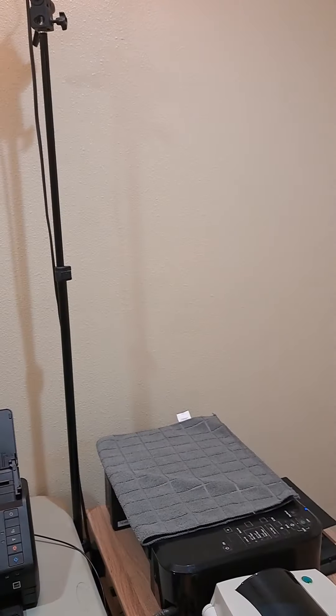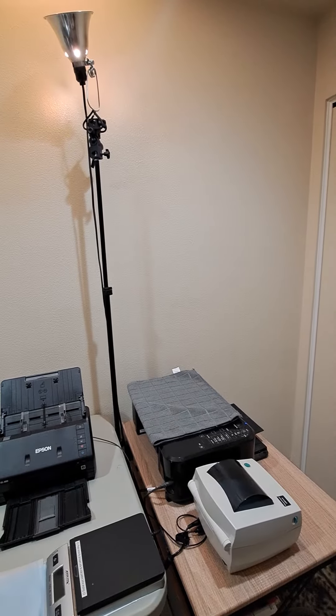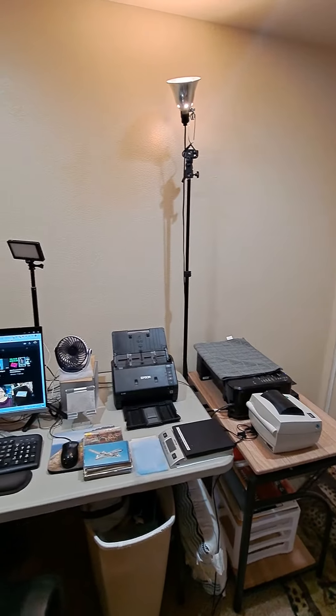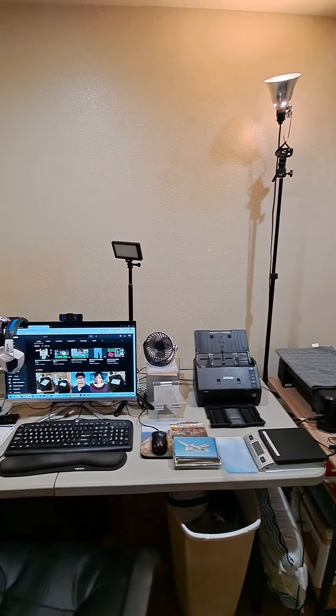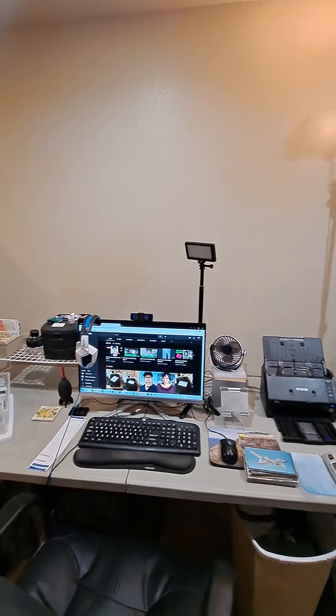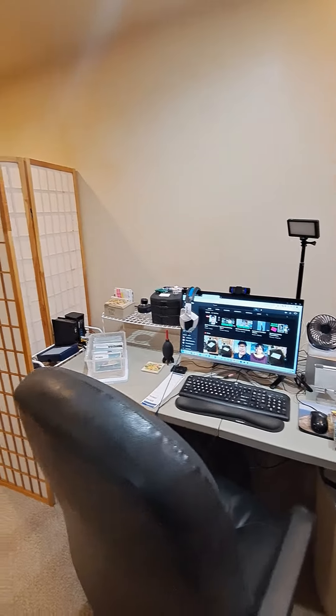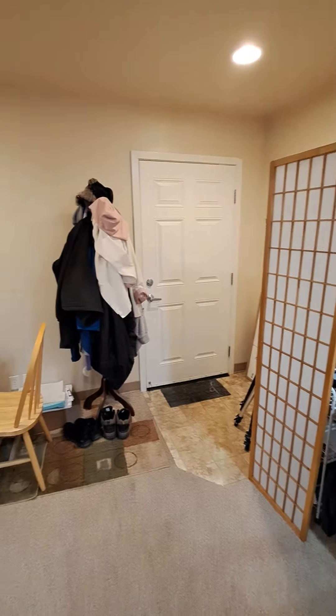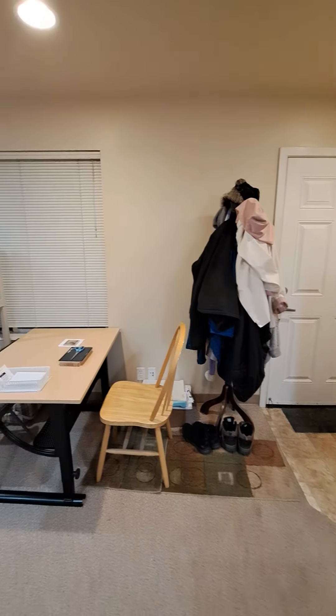So very happy about that. Just let me give you the nickel tour of the setup — tell me what you think. Let me flip the camera around. Okay, here is my new work area. My chair.